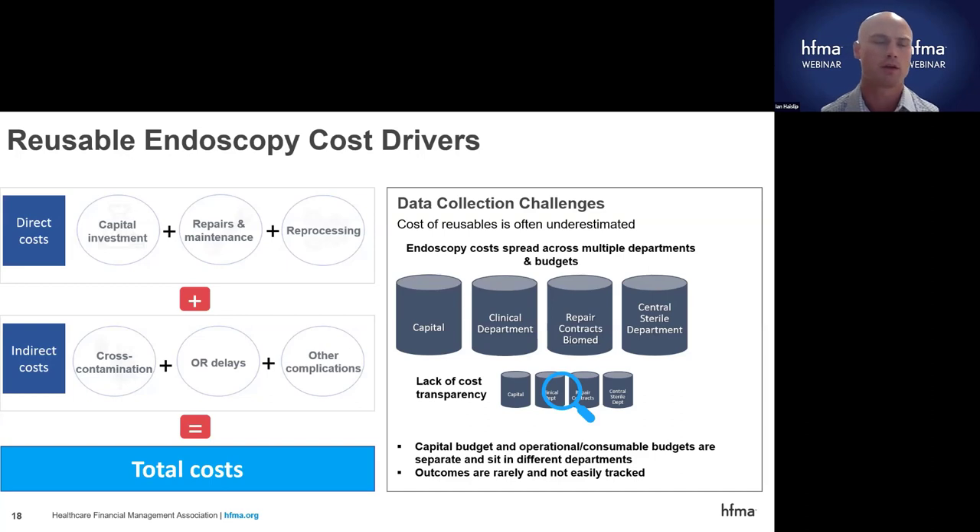When we talk with folks, they realize there's a lot more going on than they initially thought when using a reusable endoscope. The budgets are separate and sit in different departments, so it's really difficult to track. In terms of outcomes and infections, that's also very difficult to track — some facilities might not track it as thoroughly as others, and it's hard to attribute an infection to a particular scope or procedure. That's what it gets down to for reusable endoscopy drivers: direct costs, indirect costs, managed by different departments, making it really difficult to identify for a facility.